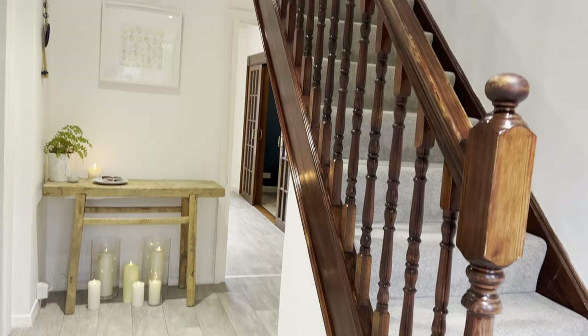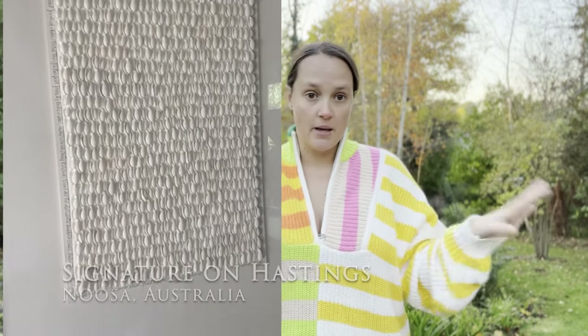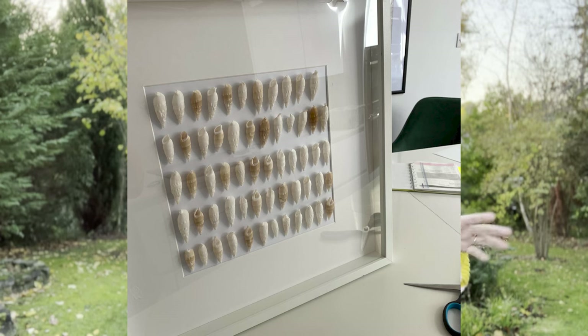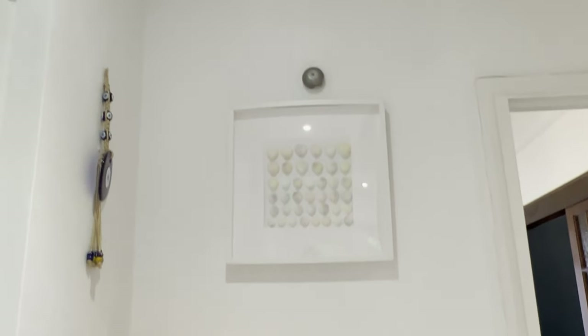The artwork above the console table I actually made myself. I copied it from an artwork that my mum has — hers is expensive and from a white trendy beachy expensive shop in Bali. I literally just got an IKEA frame and hot glued shells on it. It's a really useful piece of art and I've used it in numerous different spaces. It's a really good way to have neutral artwork that fits in anywhere. I have a pair of them and eventually I'd like to make a much bigger version like the one my mum has.